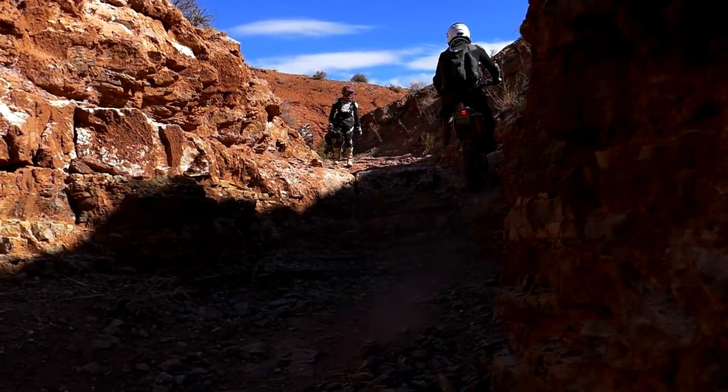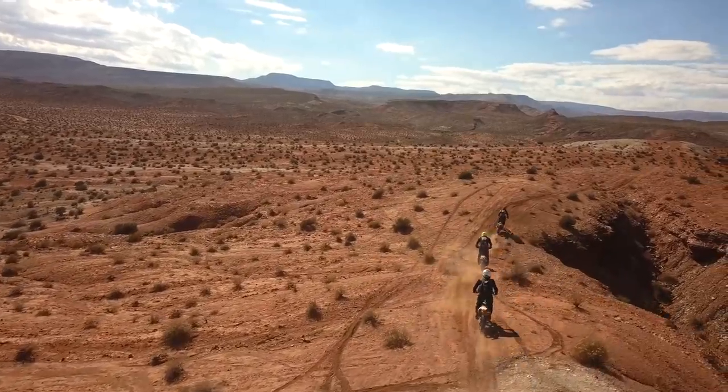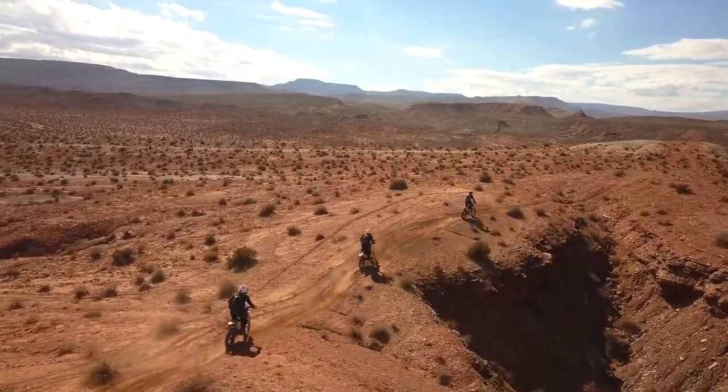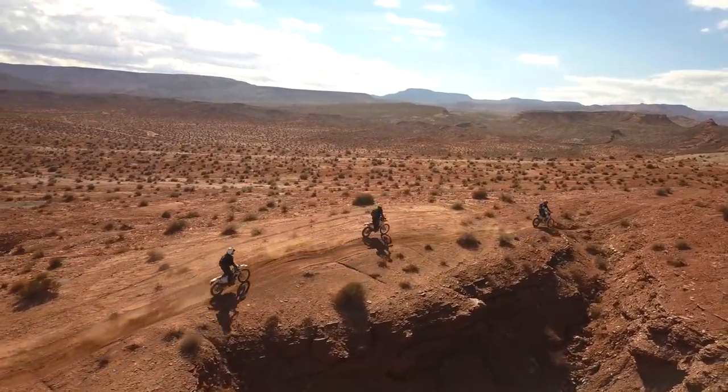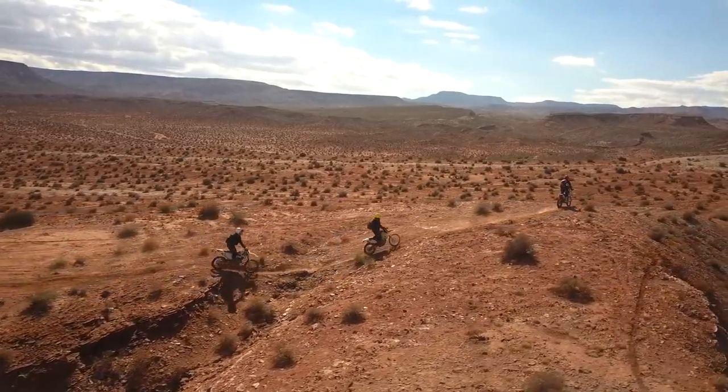You've seen them ride, but I'm trying to do a better job of showing the behind-the-scenes footage of these rallies. So let's get to know these riders a little bit more. And I'll be honest, it was a breath of fresh air to ride with three guys who were about my age.